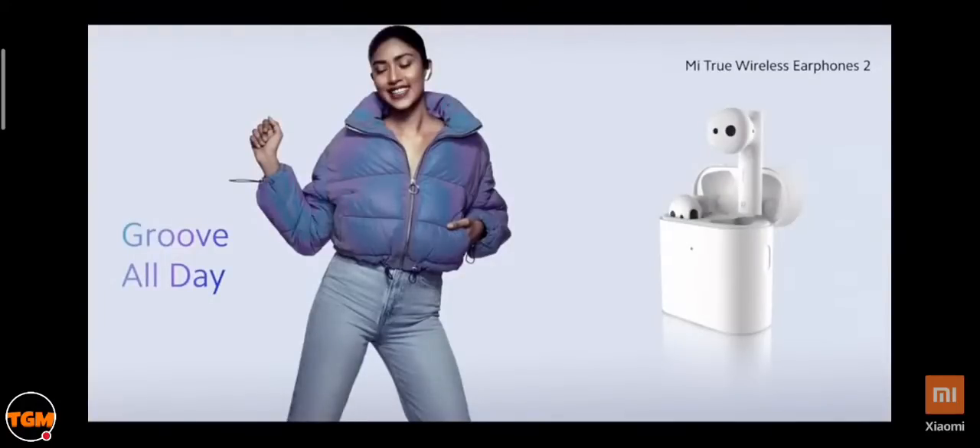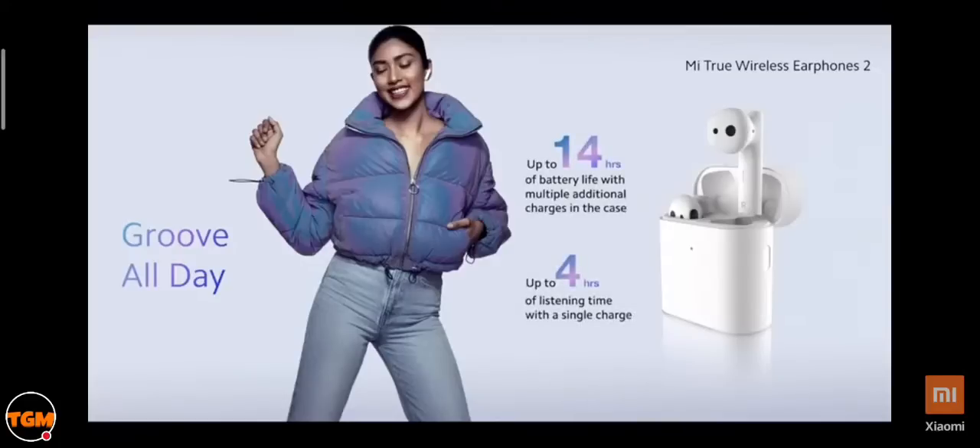The Mi True Wireless Earphones come with solid battery and quick charging capabilities. You can go up to 14 hours on multiple additional charges with the case, and up to 4 hours on a single charge — that's a full day of uninterrupted music.